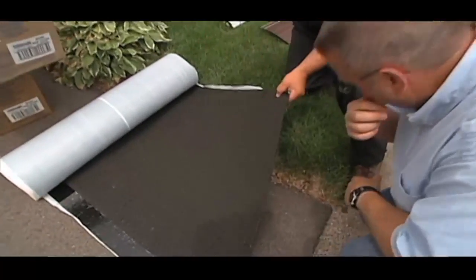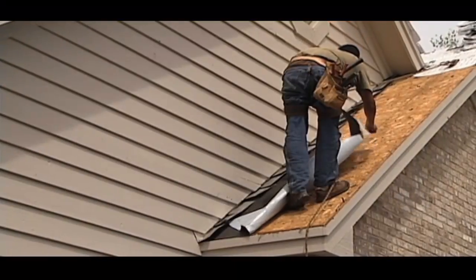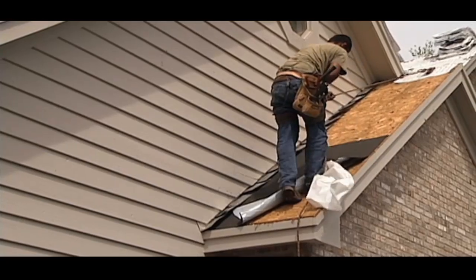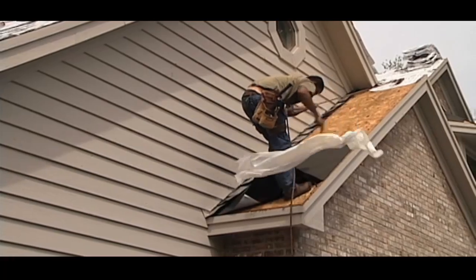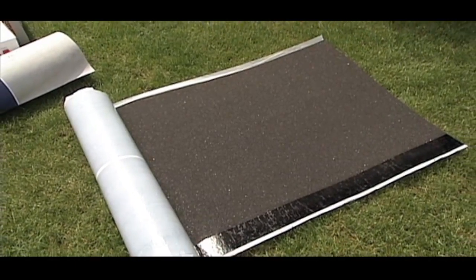Ice and water shield is a perfect example. This is the Weather Watch. What I like about the Weather Watch is the adhesive is heat-activated. We actually have a chance to adjust it — it takes the sun and some heat for the adhesive to really activate, so we can make sure that wherever we're putting it, it's where we wanted it, it's going to be flat, and it's going to make sure that it's protected.